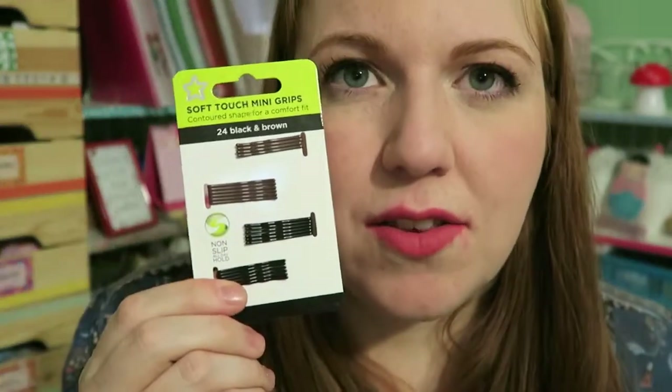The Bourjois blushers all smell so nice — it's like a perfumey scent, almost like a powder, but it's something that smells just like Bourjois to me, and I love that smell so much.